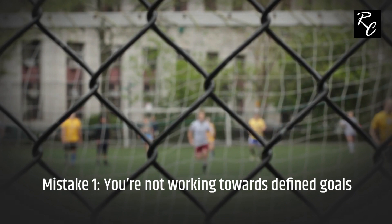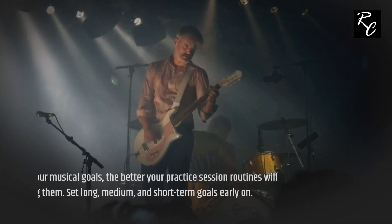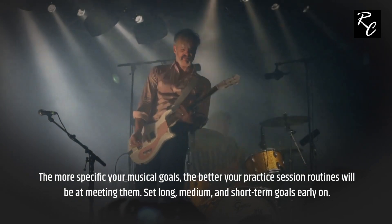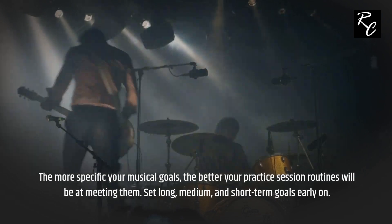Mistake 1: You're not working towards defined goals. The more specific your musical goals, the better your practice session routines will be at meeting them. Set long, medium, and short-term goals early on.